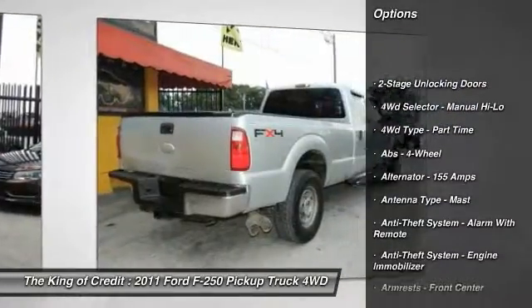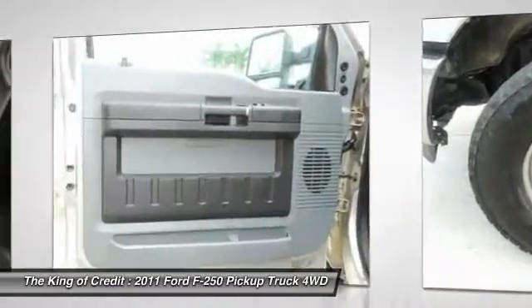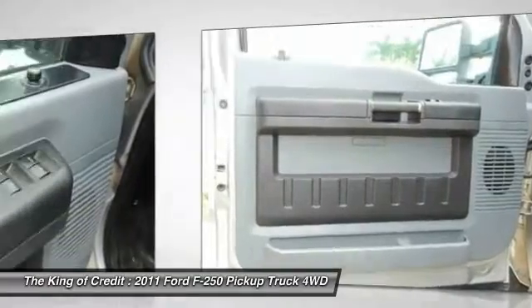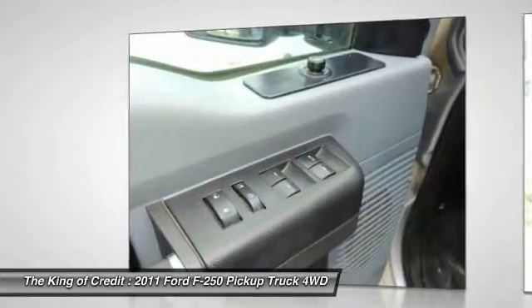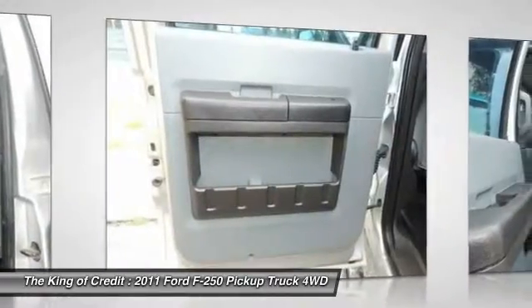Stability control. Power steering. Front air conditioning. Cruise control. AM-FM stereo radio. Power windows. Trip computer. Power door locks. Trailer brake controller. Single disc in-dash CD player.